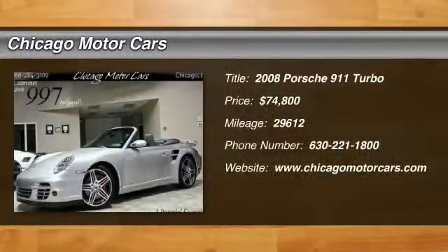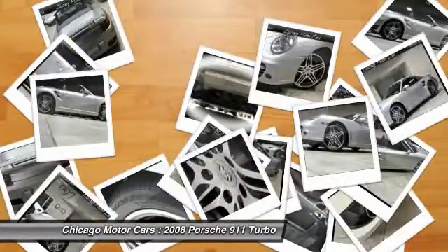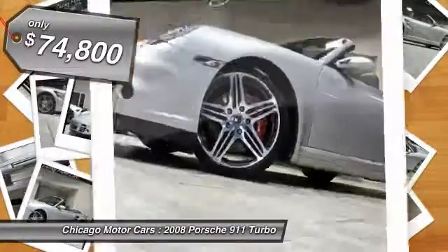You'll love this 2008 Porsche 911 Turbo. This is a car you'll want to take home. With 29,612 miles, it features automatic transmission and an exterior color of Arctic Silver Metallic.